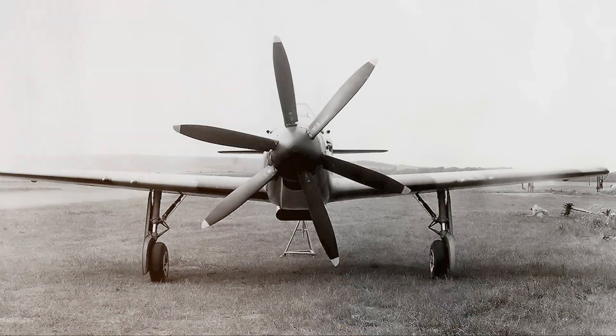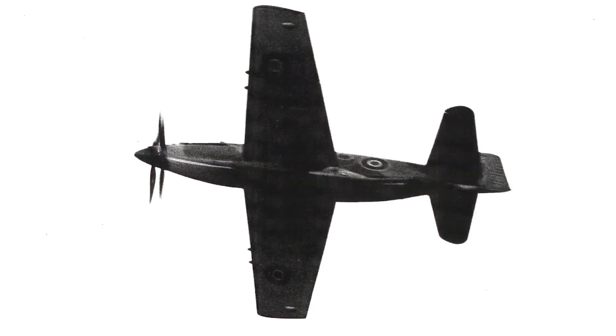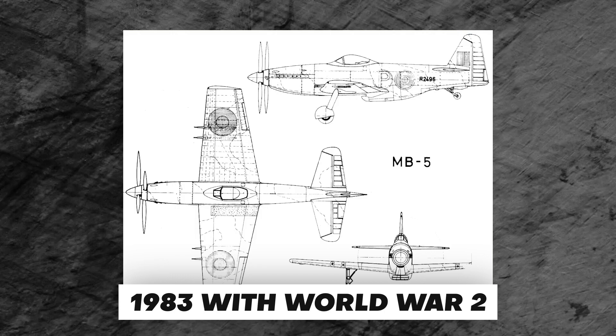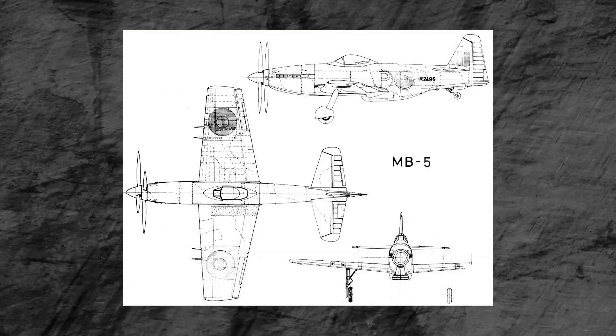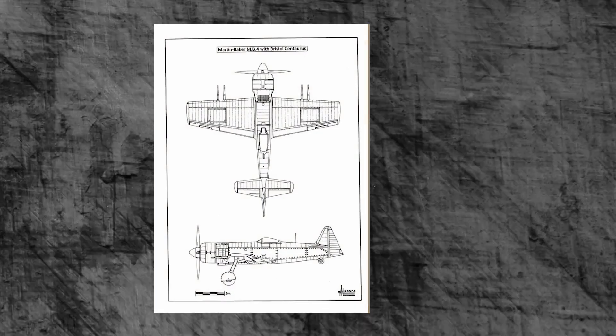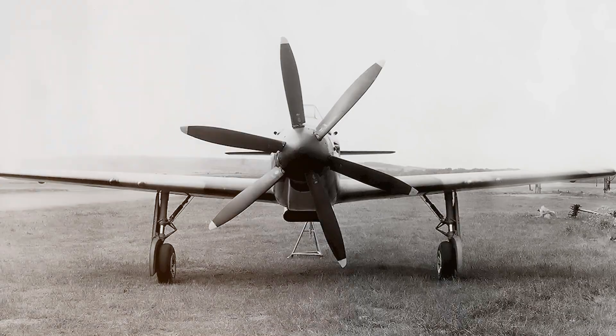With all the alterations, the MB-5 turned out to be heavier and was rumored to be similar to the larger single-engine fighters fielded by the Americans. Construction started in 1943, with World War II ongoing, and Martin being a perfectionist with dissatisfaction with the many prototypes they built, the project was delayed. Finally, the desired prototype was made in 1944.